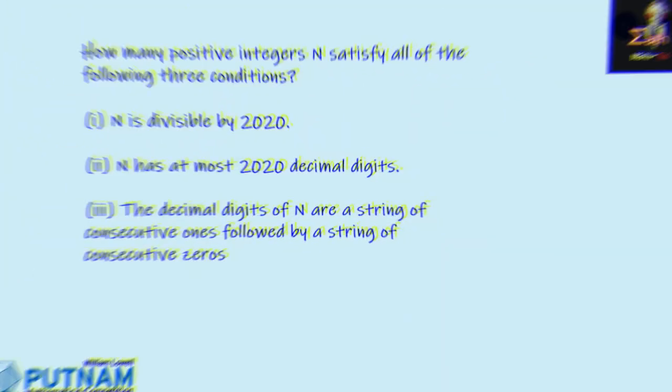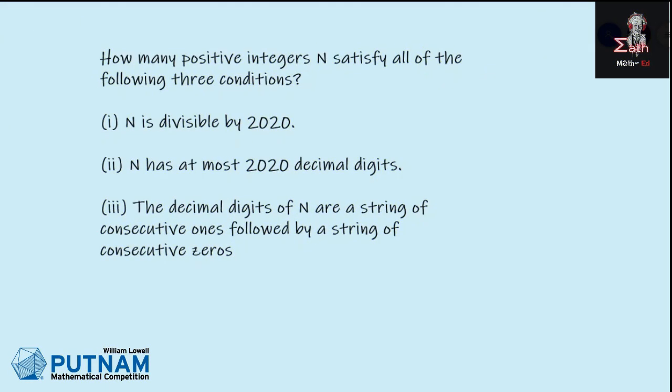Once again, we are back with another Putnam problem. This is A1 from Putnam 2020. The problem says: how many positive integers n satisfy all of the following conditions? First, n is divisible by 2020. Next, n has at most 20 decimal digits. And the decimal digits of n are a string of consecutive ones followed by a string of consecutive zeros.